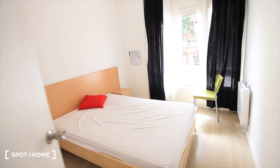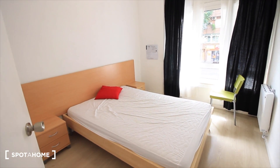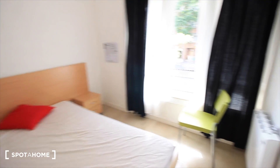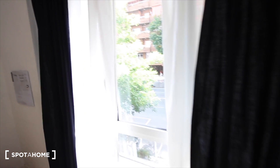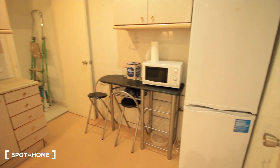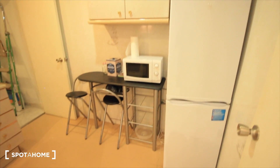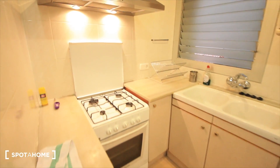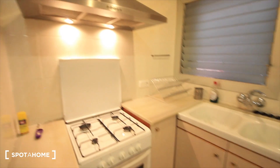And bedroom three — with a double bed, this one's the biggest one. There's a chest of drawers, a chair, and also the window to the street, plus a closet next to the door. Next to bedroom three is the kitchen: the fridge and freezer, a place for the microwave, chairs, sink, oven, gas, and an extractor.